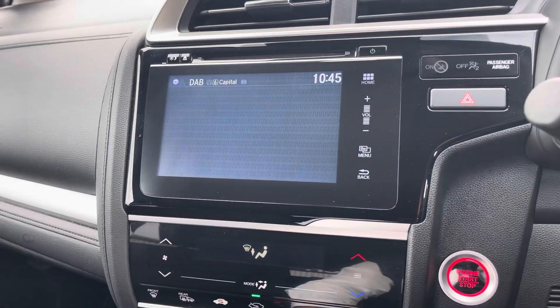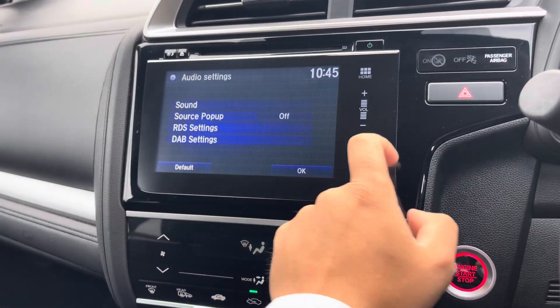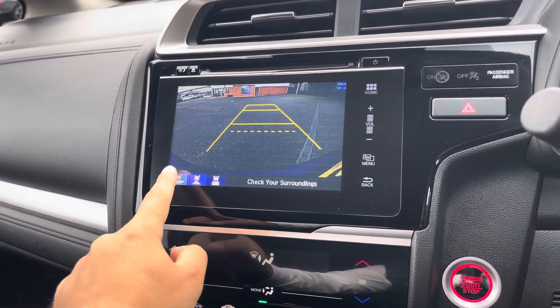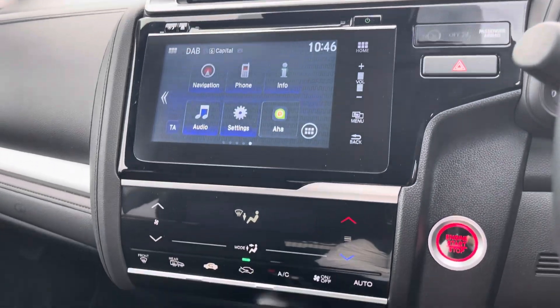The Jazz offers various customization options in the settings menu, such as a fully customizable sound setup, which is great for music lovers. Finally, placing the vehicle in reverse gives you access to three different rear-view camera modes, including a tow bar view, so you can handle any parking situation very easily.